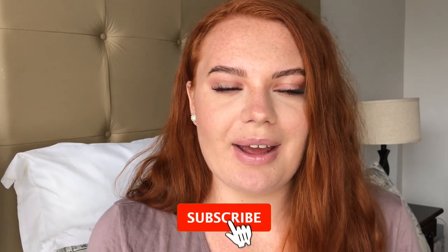To help me reach my goal of getting monetized, and to say thank you, I will be doing two giveaways — one on my Instagram and one here on my YouTube — as soon as I hit 400 subscribers. So if you want to be part of that giveaway, make sure to subscribe to my channel.